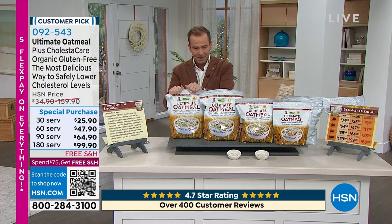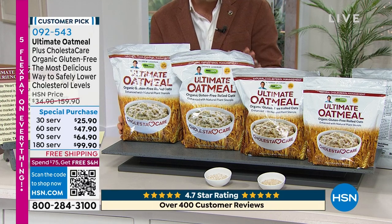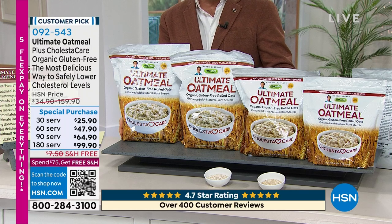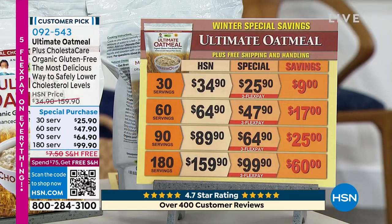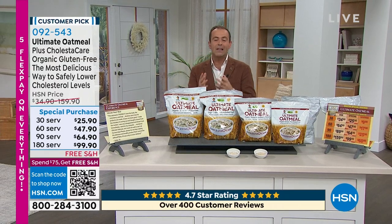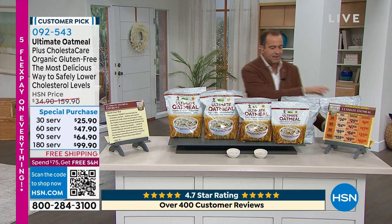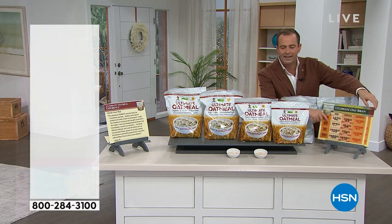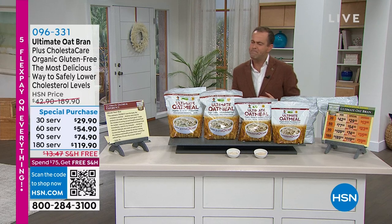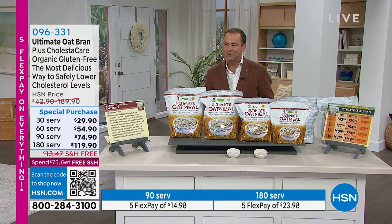There are a couple of options. First is the ultimate oatmeal — this is Andrew's favorite. Then there's the oat bran, which is my favorite. The oatmeal comes in 30, 60, 90 or 180 servings. Great value for money, down to $99.90 even for the largest. It tastes so good and has great reviews, and it helps to lower cholesterol levels safely. The ultimate oat bran is another fantastic value. New year, new healthy habits. It's been on the air many, many years. Item number 096331 if you'd like to order.